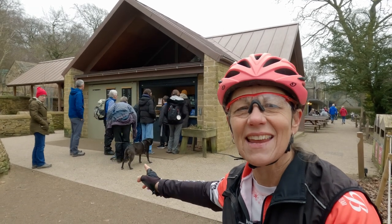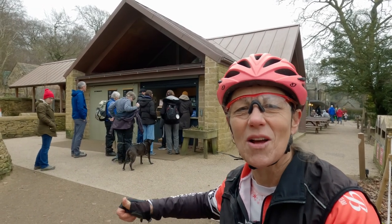Here I am at the Longshaw Estate cafe — good place to start and get topped up.